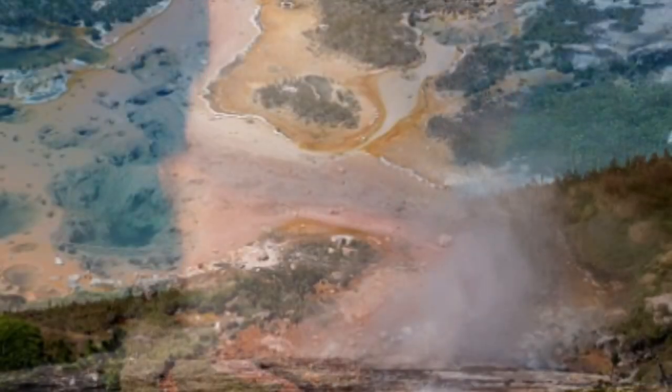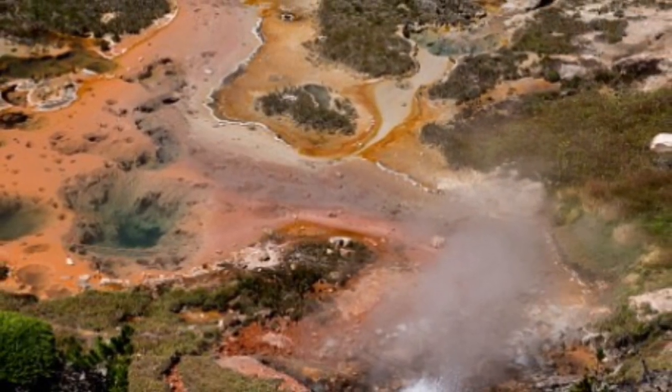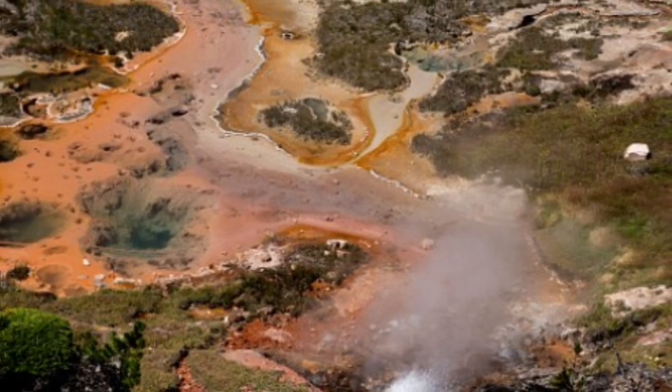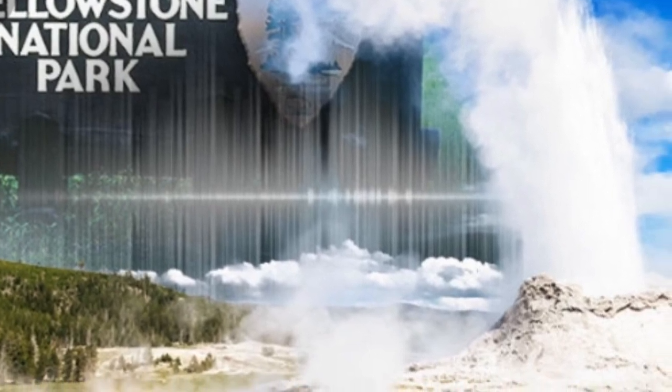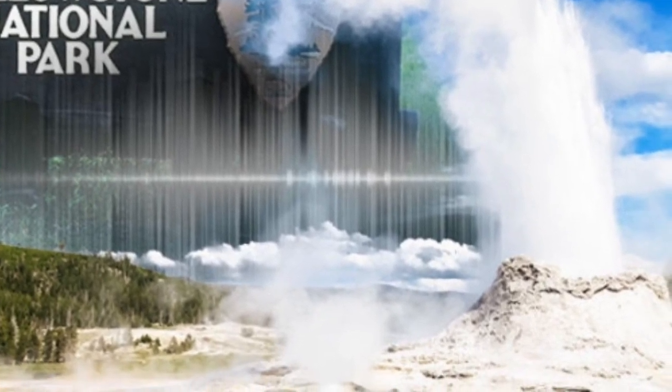The new area was found just to the east of Tern Lake, another prominent thermal area in the region. Geologists observed the first inklings of the developing area in 2006, thanks to detailed satellite imagery of the park. Satellite photos of the now-recognized thermal area taken in 1994 show an area of healthy tree growth and vegetation near Tern Lake.